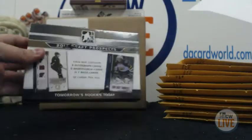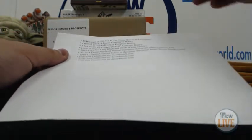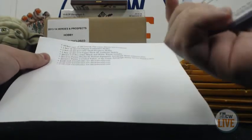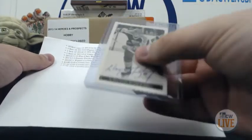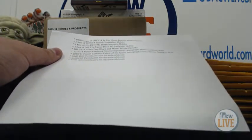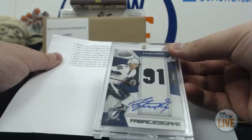We have a 2013-14 SP Authentic box right there. A 2012-13 OPC Black and White card right there — number 3536 in the set. It's not an autograph, that's just a facsimile autograph, but it's still pretty cool. We have a Steven Stamkos 2010-11 Certified Fabric auto, numbered 6 of 10. That's really cool.